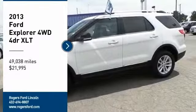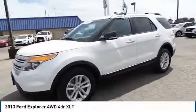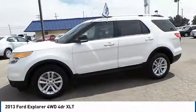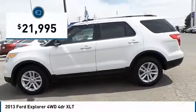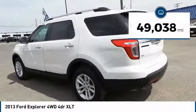We are pleased to show you the 2013 Explorer. You've got a lot of capabilities to call on in a Ford Explorer. Don't underestimate your choices. It is priced below $25,000 and has less than 50,000 miles.